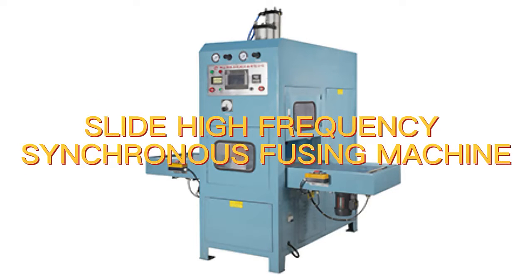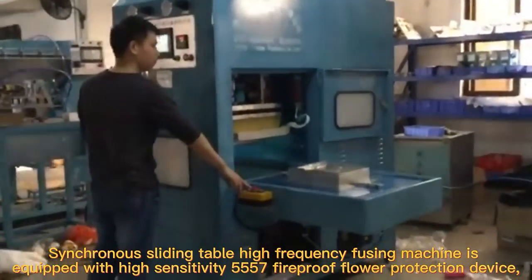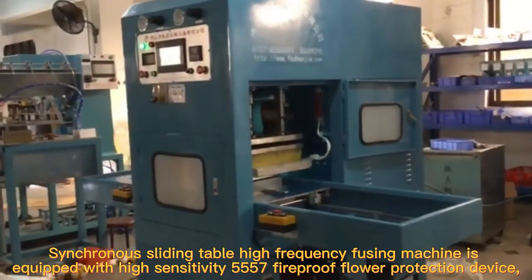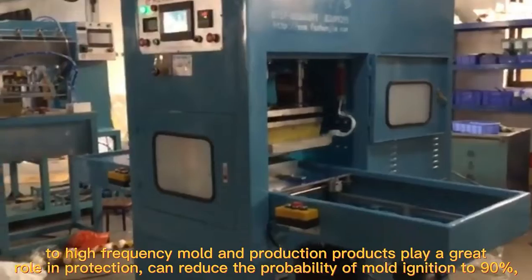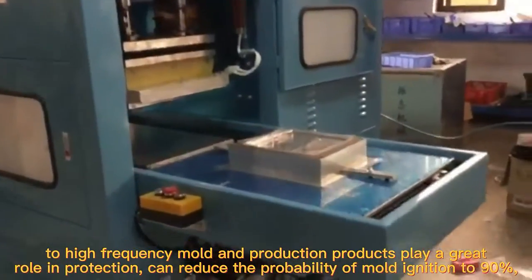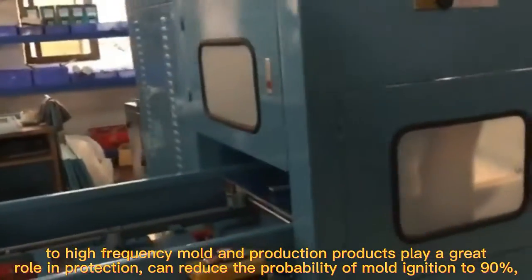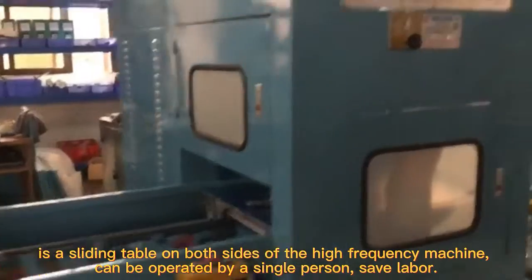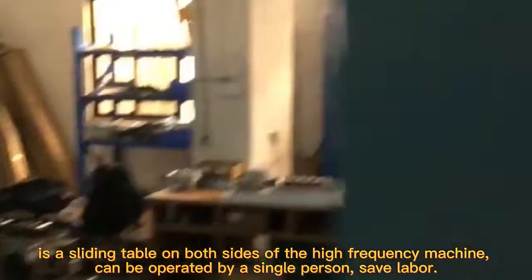Slide High Frequency Synchronous Fusing Machine. This synchronous sliding table high-frequency fusing machine is equipped with a high-sensitivity 557 fireproof flower protection device. Two high-frequency molds protect production products, reducing the probability of mold ignition by up to 90%. As a sliding table on both sides of the high-frequency machine, it can be operated by a single person, saving labor.